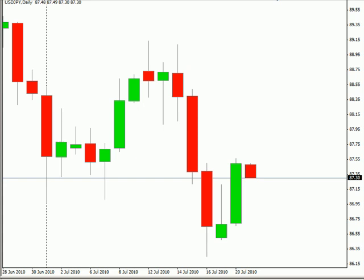Hello, this is the Daily Force Report for July 20th. We are looking at the U.S.-Japanese pair first.